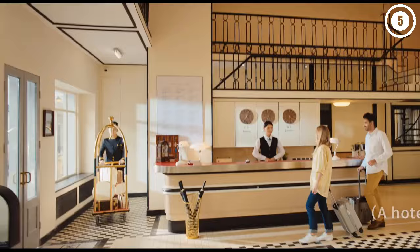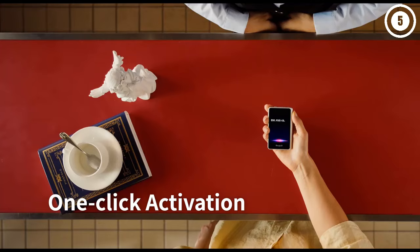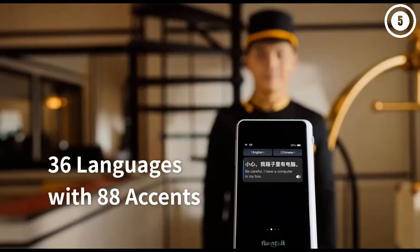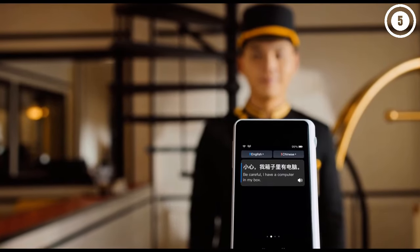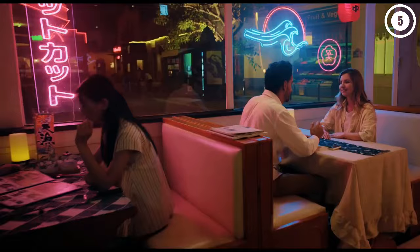The one thing we didn't love was the small screen. While it's great that this translation device is so compact and easy to fit into your pocket, the screen might be difficult for some folks to read. This can lead to issues when you're trying to have a conversation with a local who has to go searching for their reading glasses before they can communicate with you.